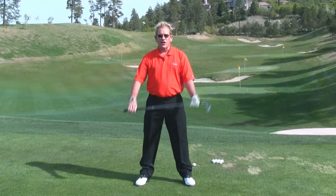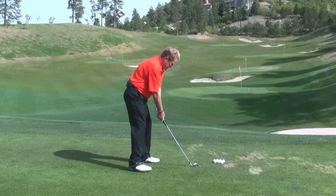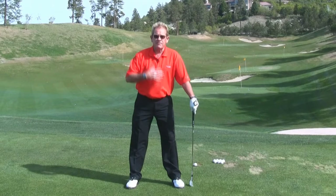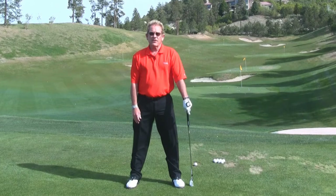And the A is alignment. You need to get yourself aligned parallel to your target, which if we were going to this flag right here, would be something like this. You need to have the ball positioned properly — when the ball's on the ground, it should be just front of center. And you need to have your feet, your knees, and your hips relatively square to the ball.